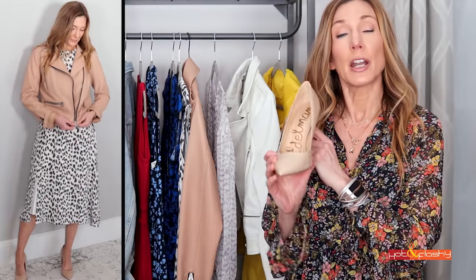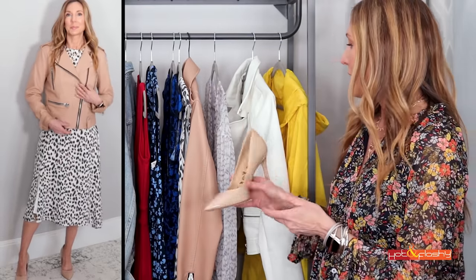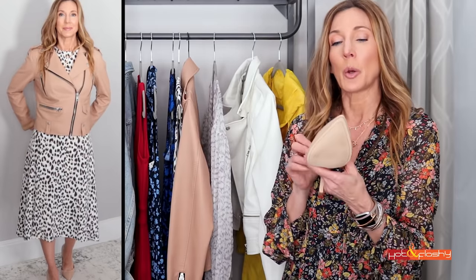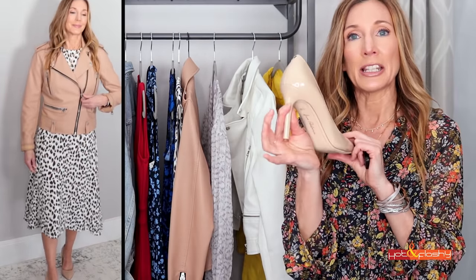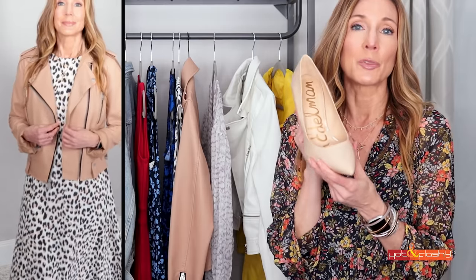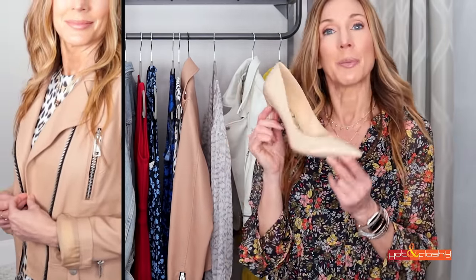I do think pumps are torture chambers but I have a standard pump that went so well with this outfit. These come in a wide width, so they're a little bit wider inside. They're a beautiful nude patent leather with a pointy toe and a nice heel. I'm not terribly comfortable in them — I wouldn't wear them to walk anywhere — but they sure did go nicely with that outfit.